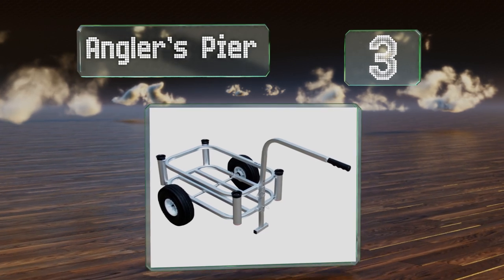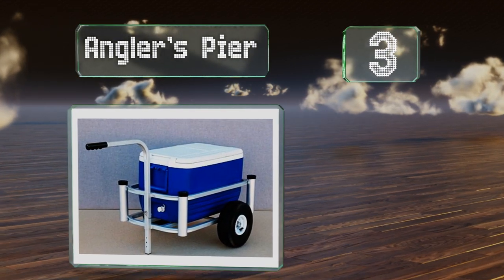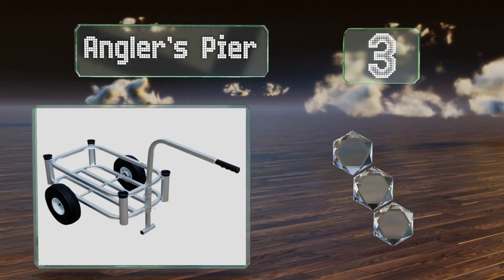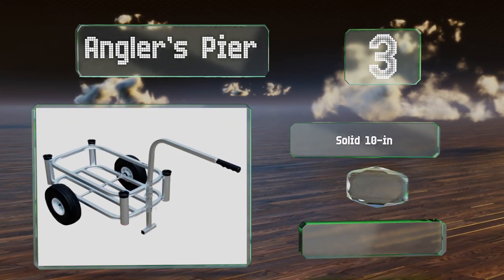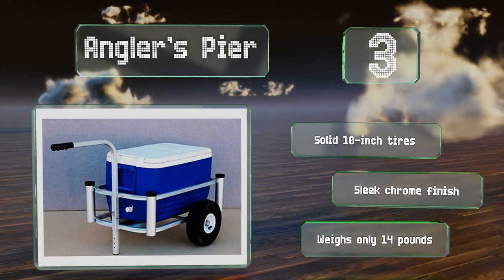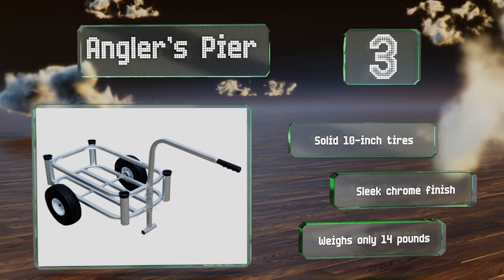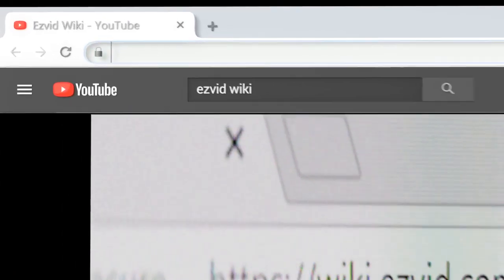Nearing the top of our list at number three, when compared to some other models, the Angler's Pier lacks some of their fancier features, but for many that simplicity adds to its appeal. It's equipped with four rod holders and ample space for all of your angling essentials. It comes with solid 10-inch tires and sports a sleek chrome finish. It weighs only 14 pounds.